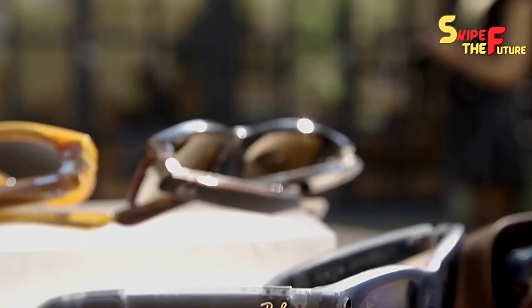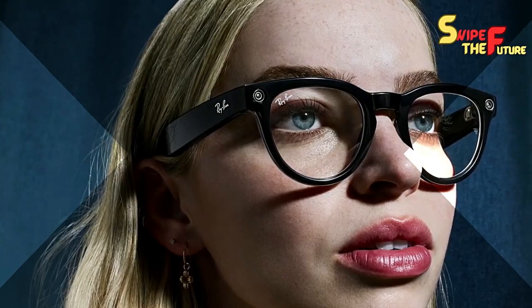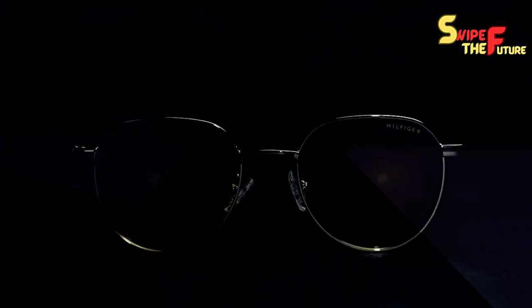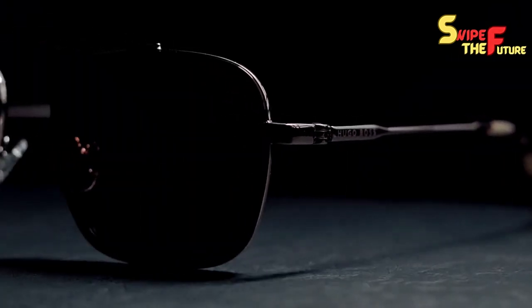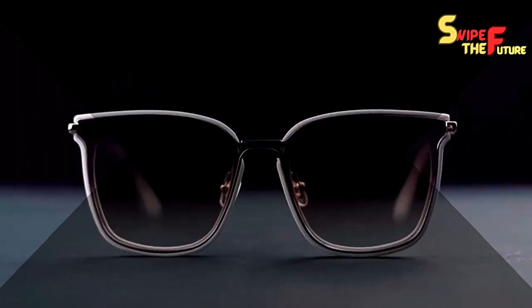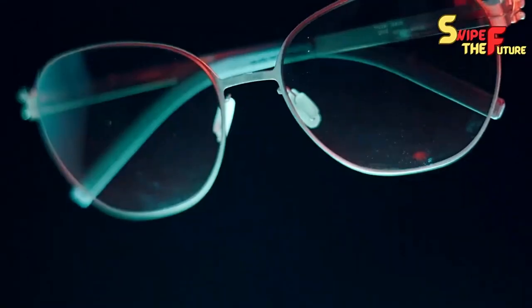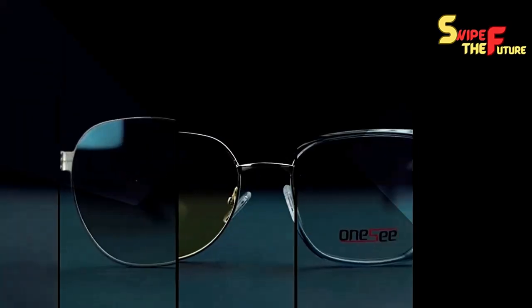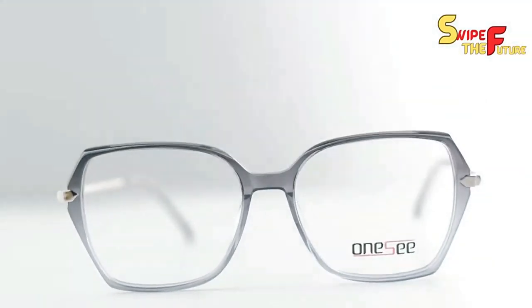With everything taken into account, Meta has completely overhauled these brilliant glasses, offering upgraded highlights, further developed plan choices, and a price tag that stays at $299. Enraptured focal points will likewise be accessible beginning at $329, with transition focal point models starting at $379. Pre-orders are accessible today, and official deals will start on October 17th.